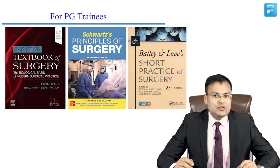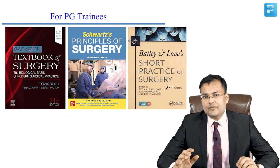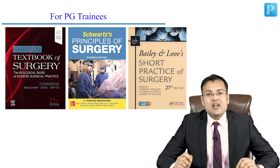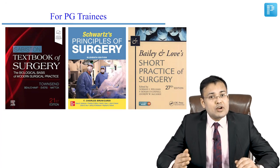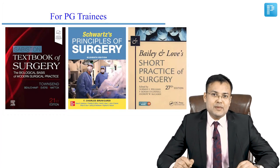For MS Surgery students or PG trainees, all three books should be used: Bailey, Schwartz, and Sabiston. Out of these three, you should use Sabiston as your Bible — meaning you are supposed to study Sabiston from cover to cover. Only selected topics should be read from Schwartz and Bailey.